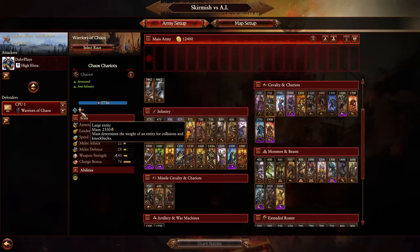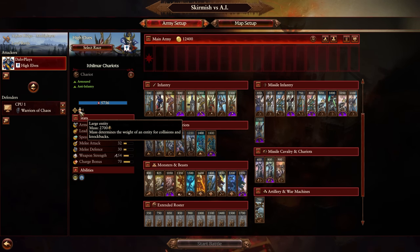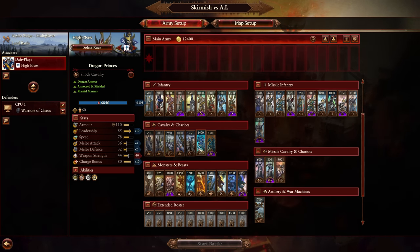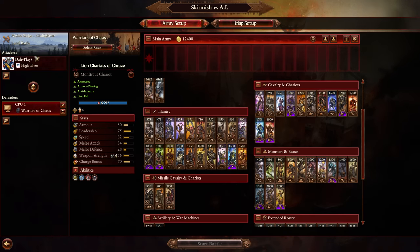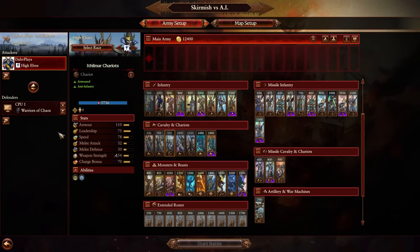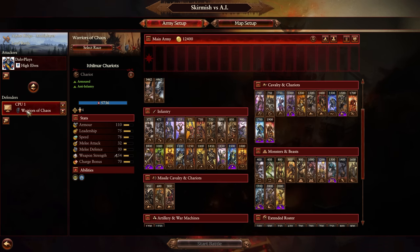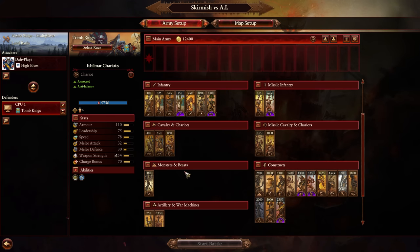Comparing to the standard Chaos Chariot, you'll see significantly higher weapon strength, and then the mass is also a big one — 2330 for Chaos Chariots versus 2700 for the Ithilmars, so they are quite a bit heavier. Lion Chariots are heavier again still, but that smaller impact model definitely hurts their performance I think. They might also have some animation issues — I need to investigate that one a little bit more.